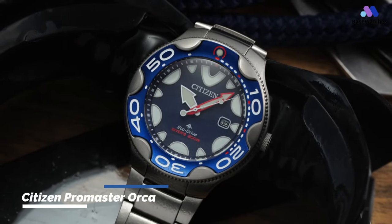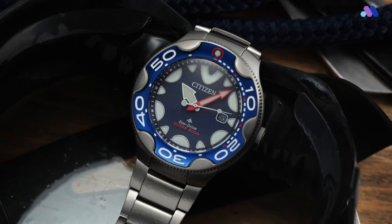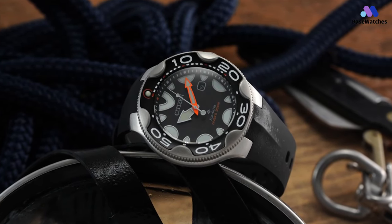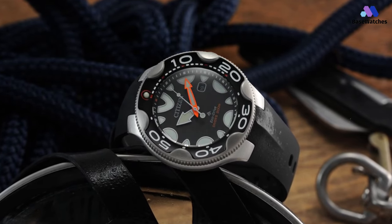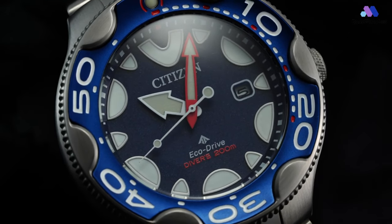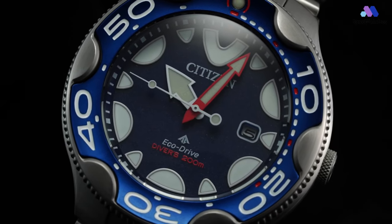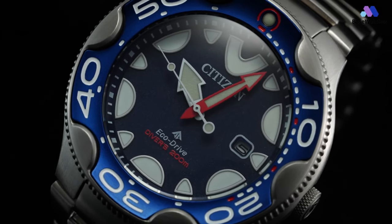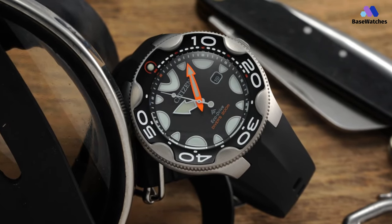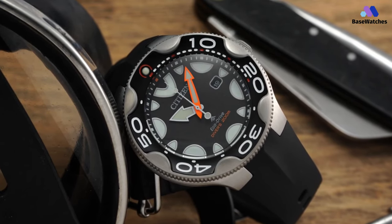The Citizen Promaster Orca is a highly regarded dive watch produced by Citizen, a well-known Japanese watch manufacturer known for its precision and durability. The Promaster Orca is celebrated for its robust design, exceptional water resistance, and practical features designed for diving enthusiasts. On paper, the Citizen Promaster Dive Orca sounds larger than it wears — it measures 46mm wide and about 14.6mm thick, but it has a modest lug-to-lug distance of about 49.3mm, with lugs that curve around your wrist and sit low on the case.